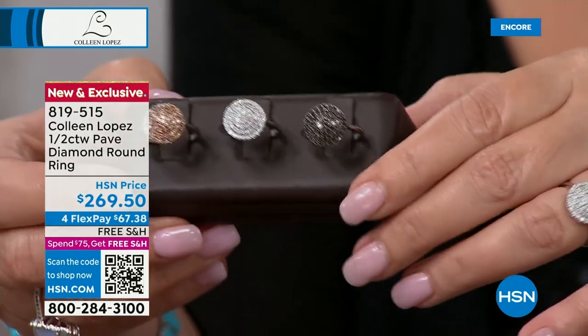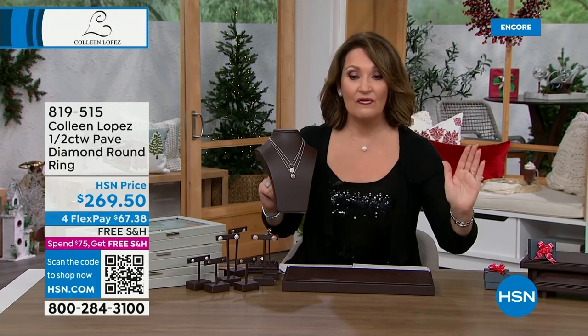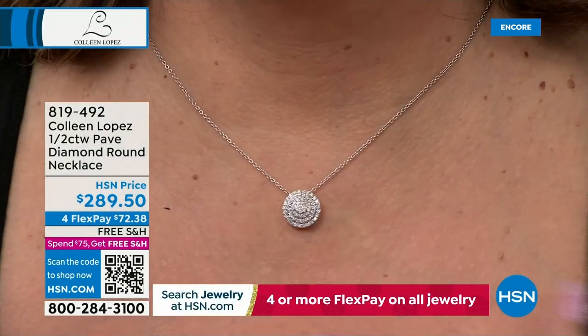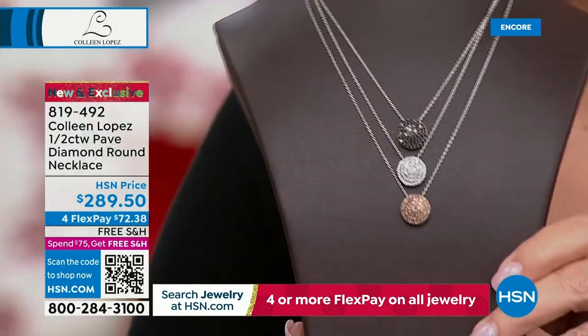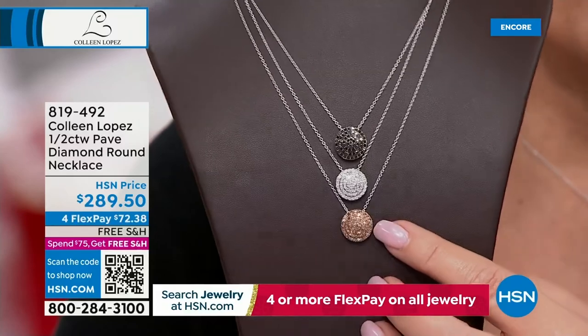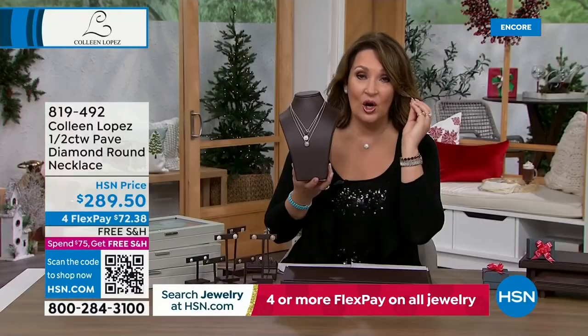The matching pendant is mind-blowing — a half carat of diamonds for $289.50. A big chunk of the whole supply is already gone on the pendant. Champagne — four dozen left. Black — three dozen left. White — under 100. The earrings are only $299, which is beyond me for this quality and caliber of diamond with all that beautiful workmanship.